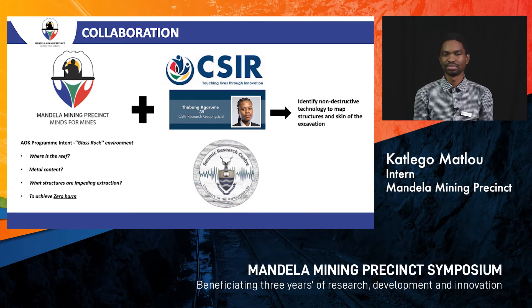The AOK program is focused on being able to see far ahead of excavation, to identify where the reef is, to tell the grade of the reef, and also to map out the structures which are impeding extraction. Most importantly, the goal is to achieve zero harm.